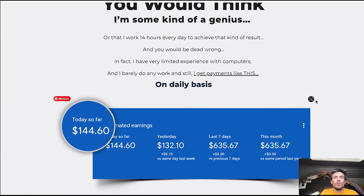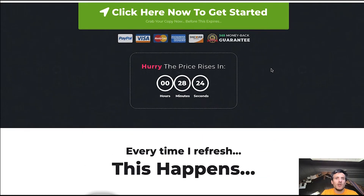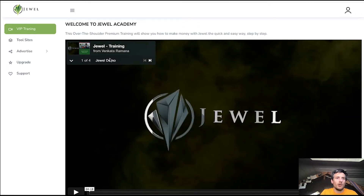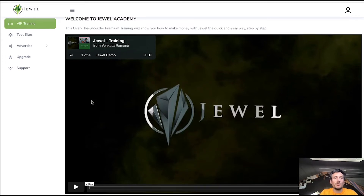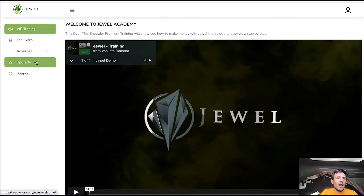If you want to check out the sales page at your own pace, just click the link down below this video. Now let me show you the inside of the members area. So Chewle has a little welcome video, then a VIP training section with four videos where you will be taken by the hand and walked through the process step by step. Then there is a tool section, an advertise section, upgrades and support. It's pretty easy to use and definitely not overwhelming.